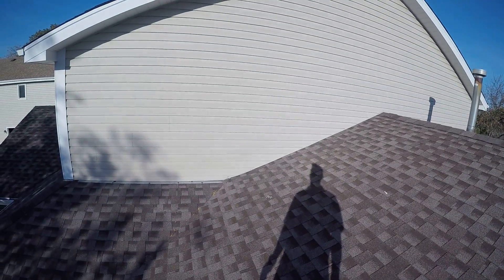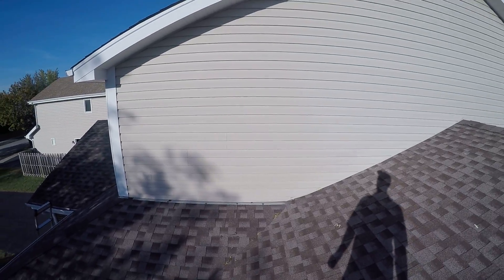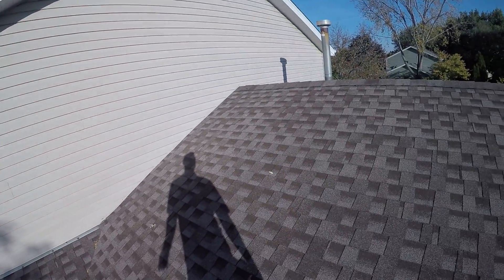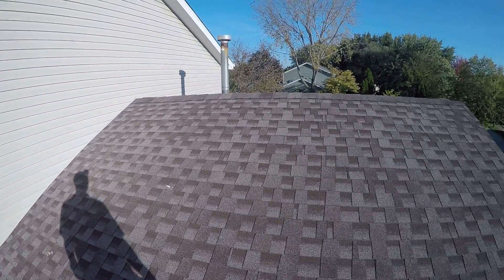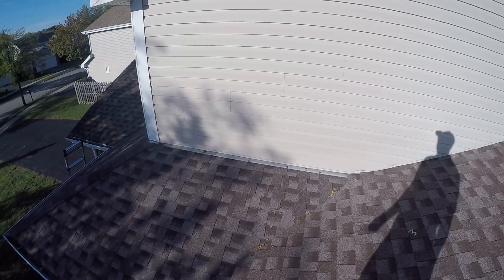Hello YouTube world. I'm up on this roof. The client called me over here to look at a leak on a PVC pipe, and I figured I'd create a little value for YouTube by showing you kind of what I do and what I'm looking at here.